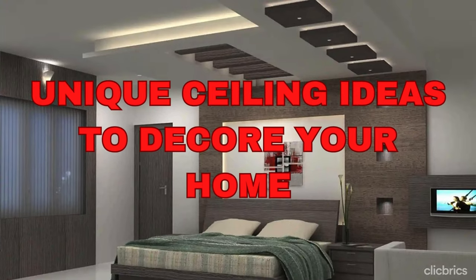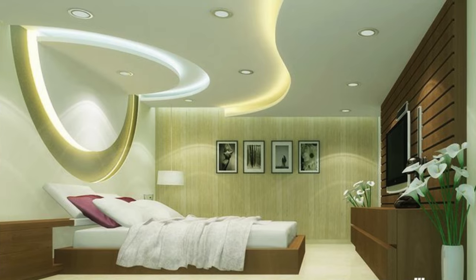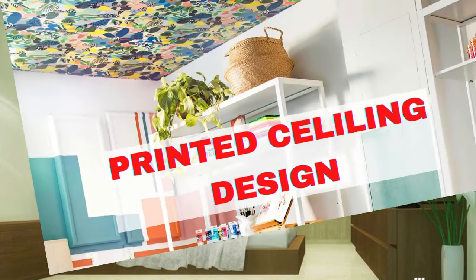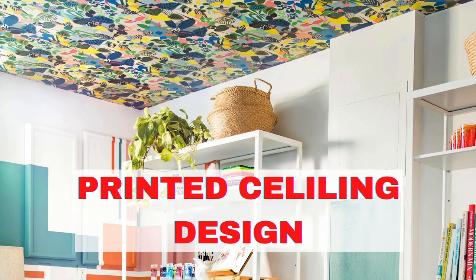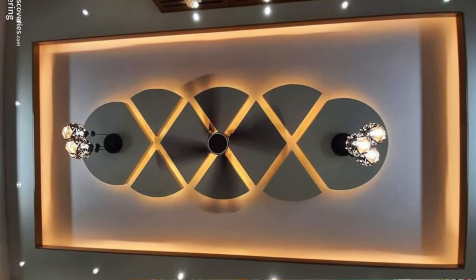The ceiling of a home is like the fifth wall — often overlooked, but with tremendous potential to elevate the overall aesthetic and ambience of a space. Imagine a canvas awaiting the stroke of a masterful artist's brush. Your ceiling is that blank slate, ready to be transformed into a work of art.